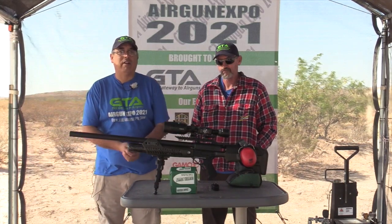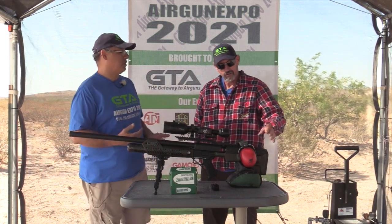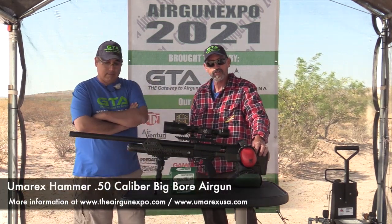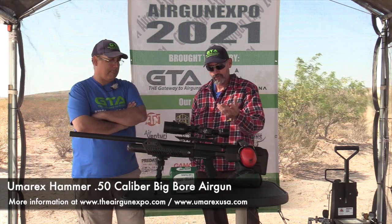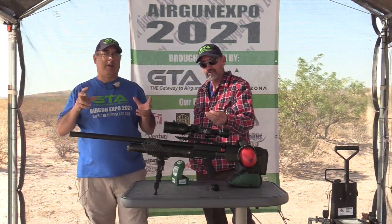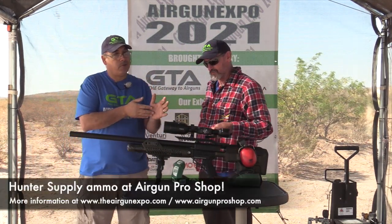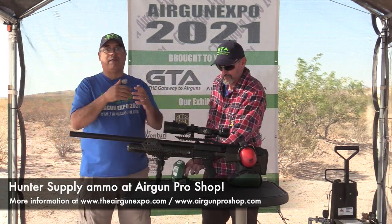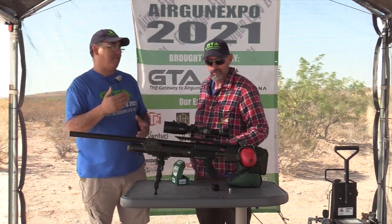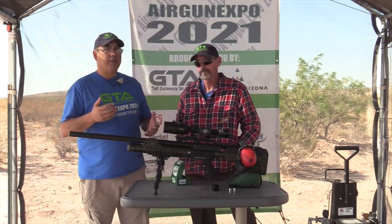This is just a fun bonus segment while we wait for the wind to die down. Let's talk about this Umarex gun — Umarex sent us the Hammer, and thank you, they're also a sponsor here at Air Gun Expo 2021. We're going to shoot a 510-grain bullet. On the 50-cal side, just like with 45 cal, the bore diameter could be 0.452, 0.454, 0.457, or 0.458 — it can be all over the map.